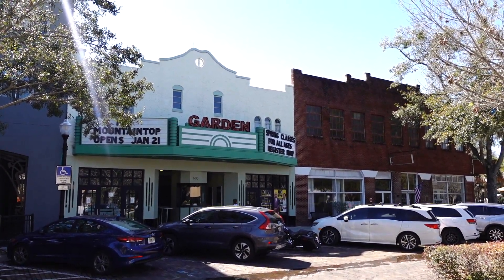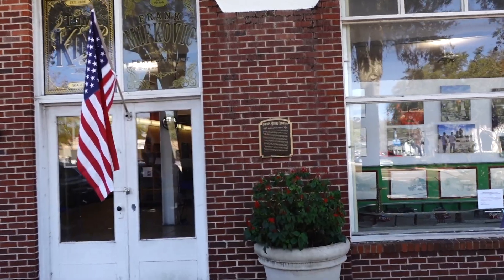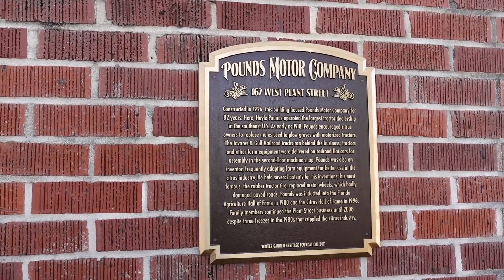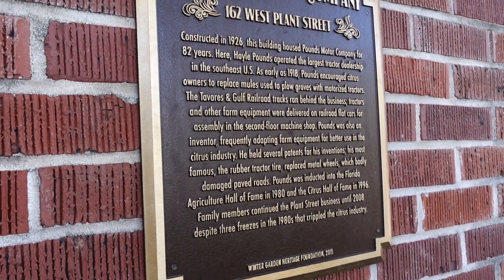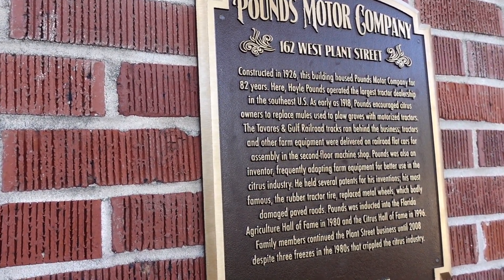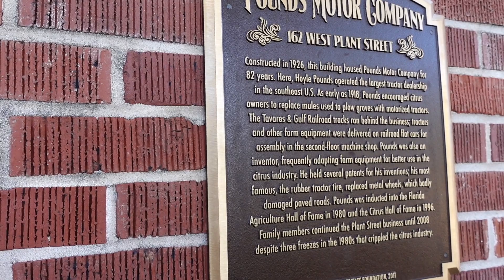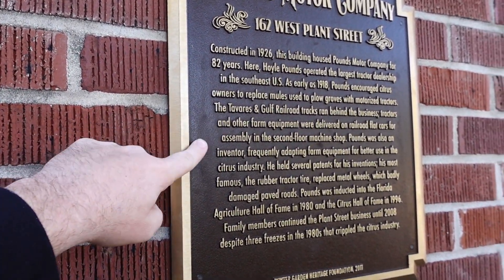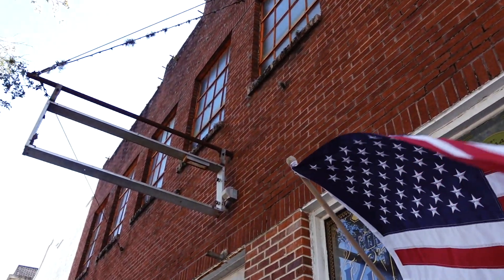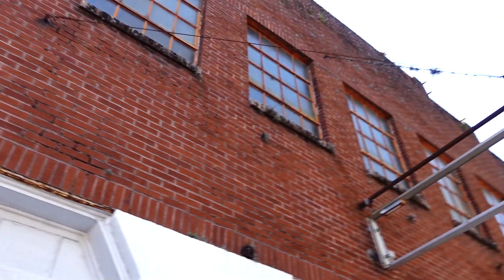There's a pretty cool truck parked out front. I'm going to check this building out because right there was where the Ford sign used to sit. Yes — this was a motor company: Pounds Motor Company, constructed in 1926. They sold all kinds of different vehicles and everything here. This was the largest tractor dealership in the southeast U.S. as early as 1918. The Tavares and Gulf Railroad tracks ran behind the business — tractors and other farm equipment were delivered on railroad flat cars for assembly on the second-floor machine shop. So right up there was the machine shop.